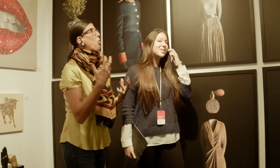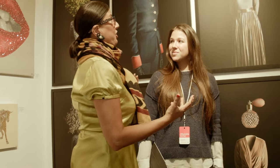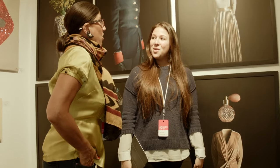Barbara, I was so drawn to these. I'm kind of feeling this whole portrait trend in art right now, and these certainly are unusual portraits. Tell me a little bit about this artist and his process.